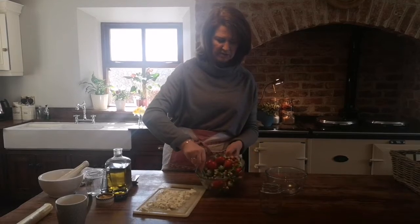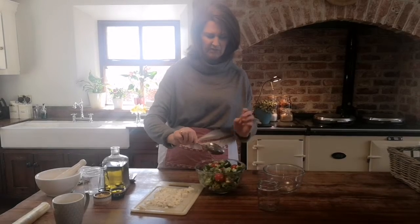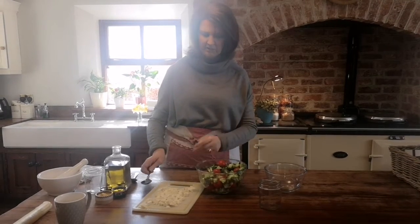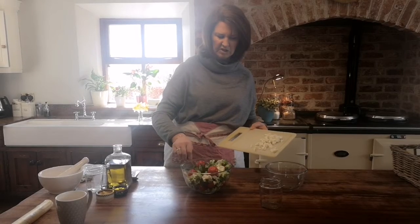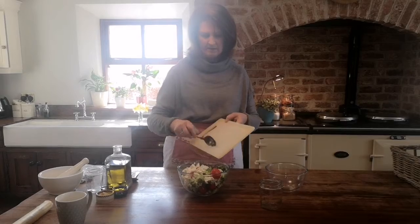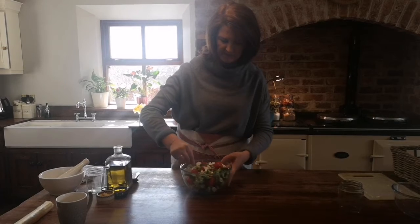Mix everything up together first, because when you add your cheese you don't want to be mixing too much or the cheese breaks up and you don't get that visual look of all the different colors. So gently pop in the cheese and just gently distribute it around, just gently lifting it through.